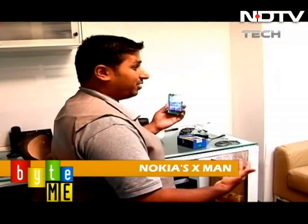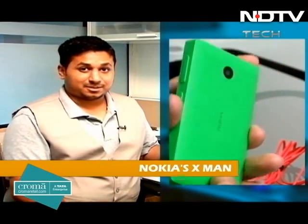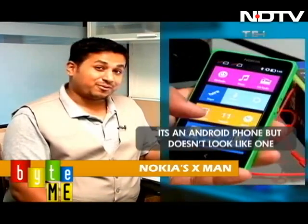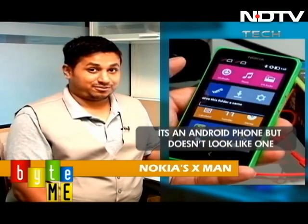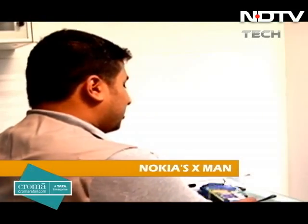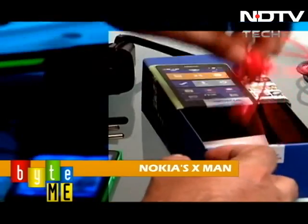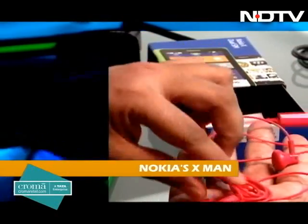So Nokia released an Android phone — nobody saw that coming. A couple of years ago, if you told me Nokia was working on an Android phone, I'd be very happy but I'd know you were lying, because nobody thought that would happen. A lot of people wanted a Nokia phone for many reasons — one being the build quality and a couple of other Nokia-related features. Nokia announced the Nokia X a couple of weeks ago. With the box, you get the usual Nokia blue color box, a charger, and a very bright orangish-red headset.